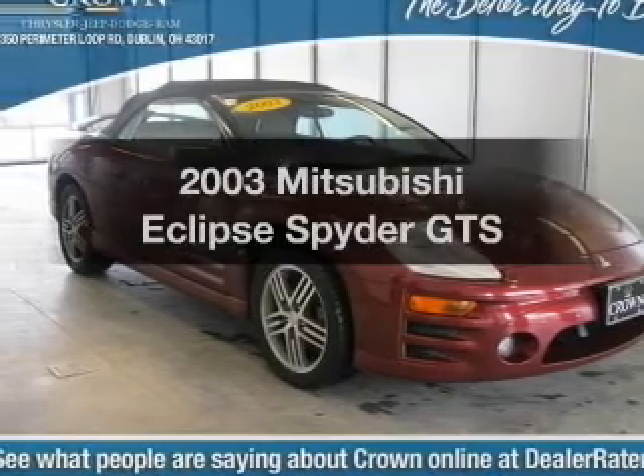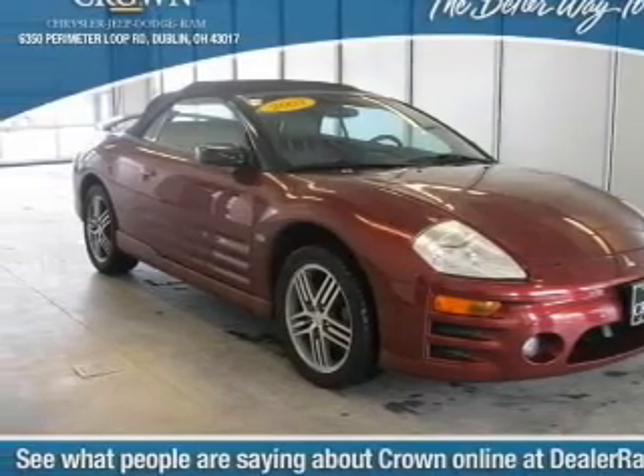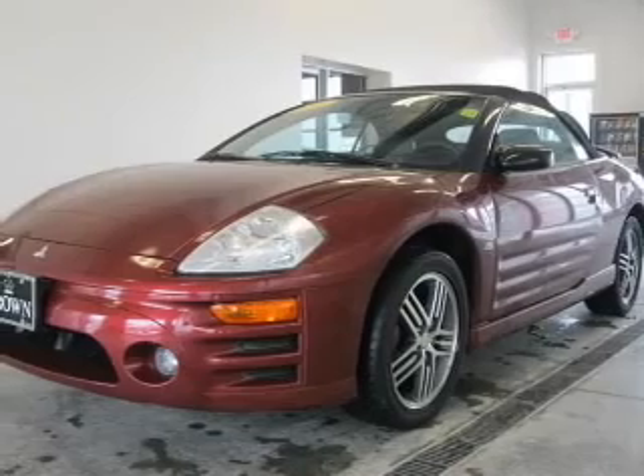Presenting the 2003 Mitsubishi Eclipse. If you're looking for a first-rate auto, this one could be yours today.